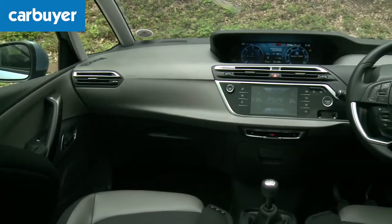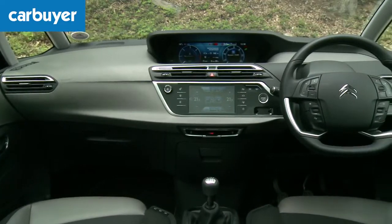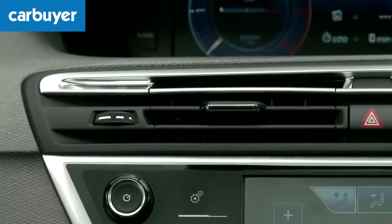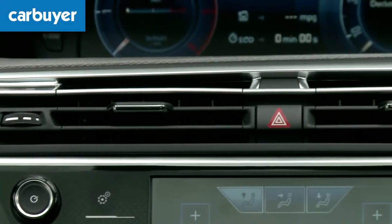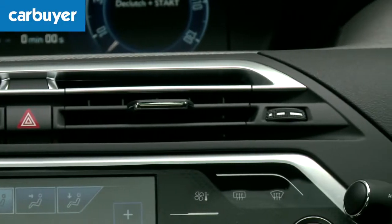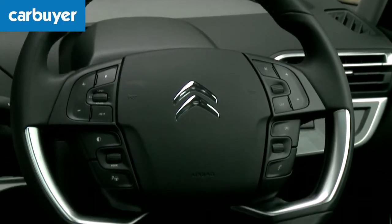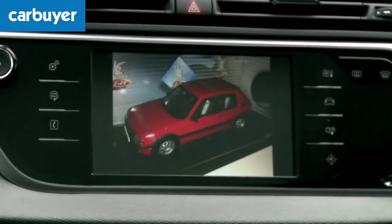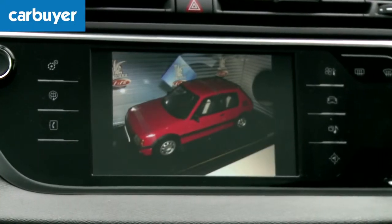Focusing on style again, the contemporary design extends to inside where this beautiful dash is a work of art. Matt thinks it deserves a place in the Tate Modern. I'm not sure about that, but it is rather swish. The coolest feature has to be the fact that you can personalise the screen with your own picture — for example, your other car, or cars.